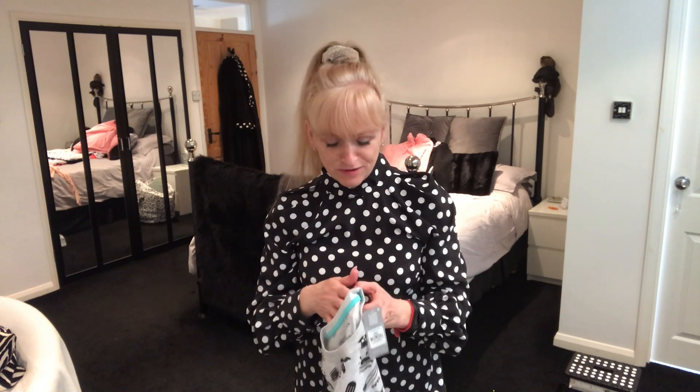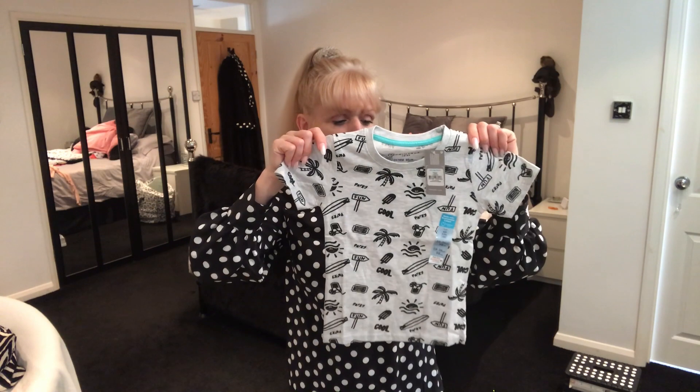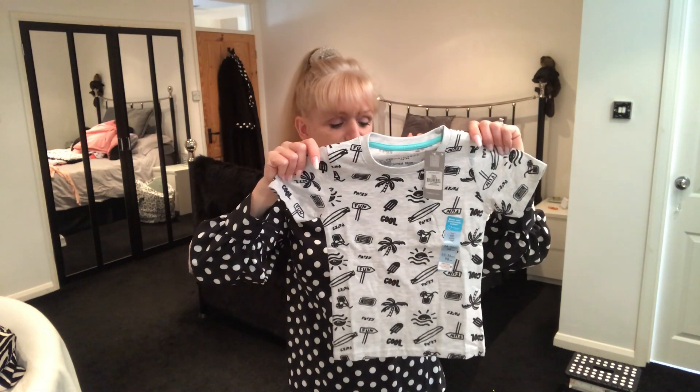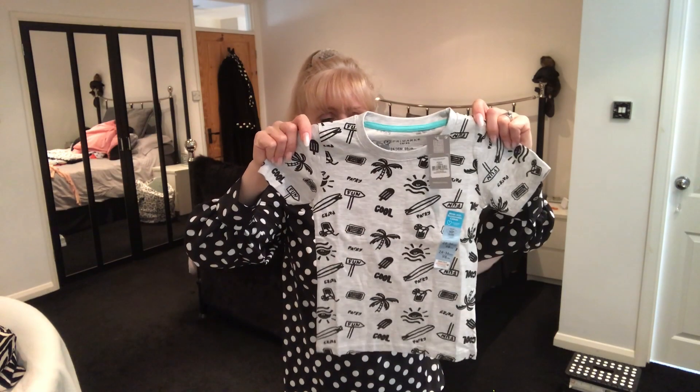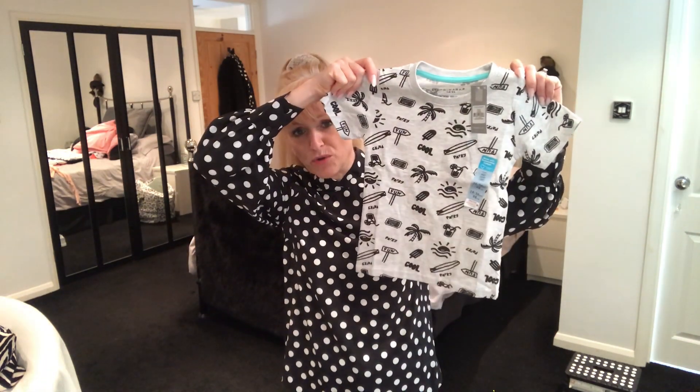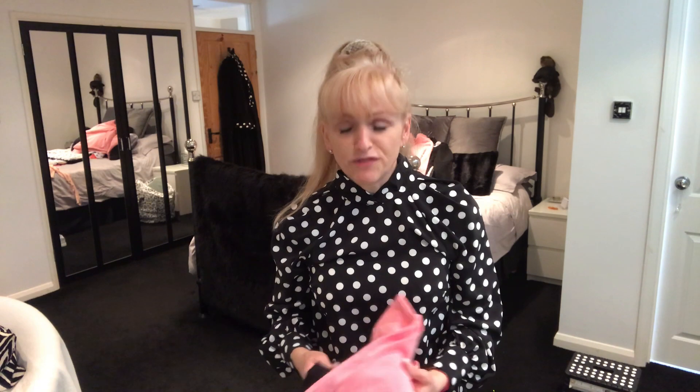Finally for Dre, I always have a look on the t-shirt rail. They didn't have many in his size with nice colours, so I just went for a nice grey one that will go with black joggers or black shorts. This was £1.30.